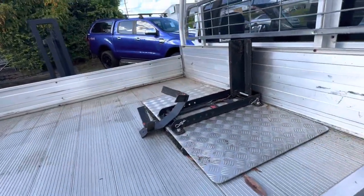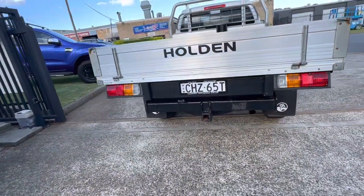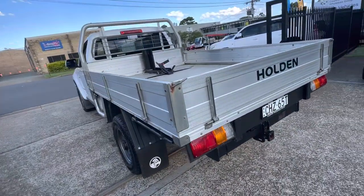Again the bike rack on the rear for your motorcycle — great for the weekend. It's got the tow pack and a fantastic alloy tray.